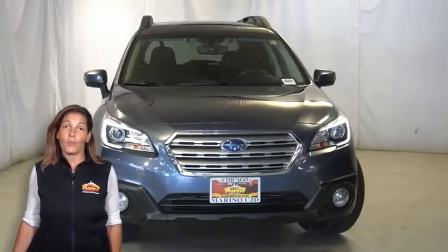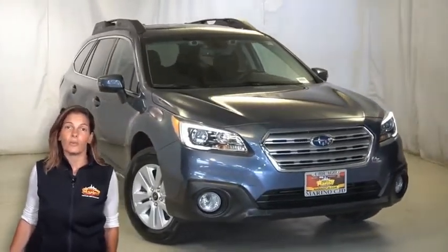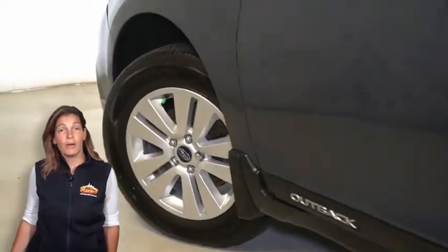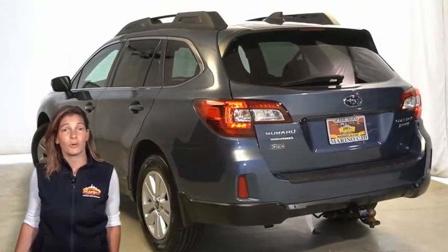Have you been searching for a well-equipped, budget-friendly vehicle? Take a look at this all-wheel drive Subaru Outback 2.5i. Remote keyless entry, power seats, rear backup camera, Bluetooth connectivity with SiriusXM satellite radio, and so much more.